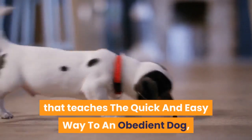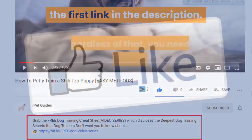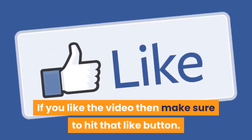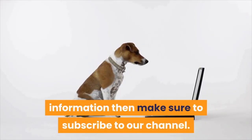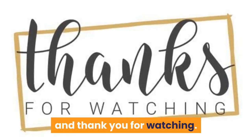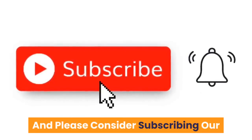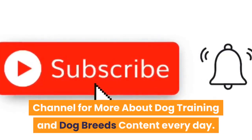Don't forget to check out the free video series that teaches the quick and easy way to an obedient dog — click the first link in the description. If you liked the video, hit that like button. For more dog training guides and information, subscribe to our channel. Let us know what you think in the comments — thank you for watching.